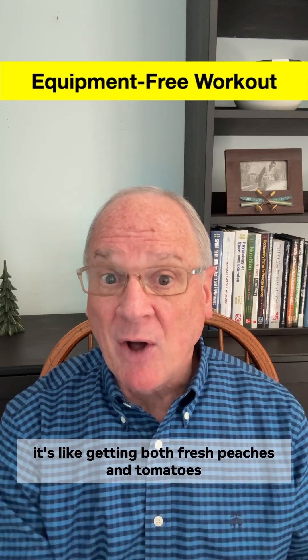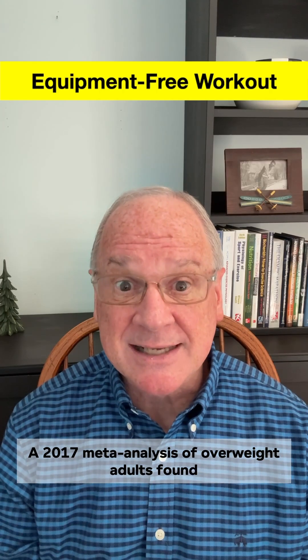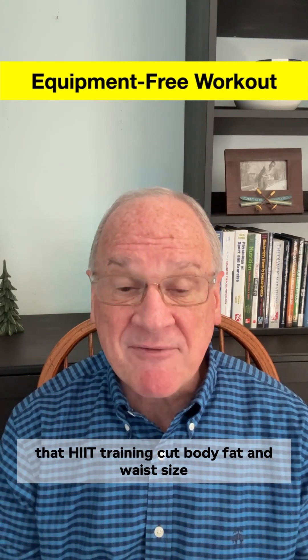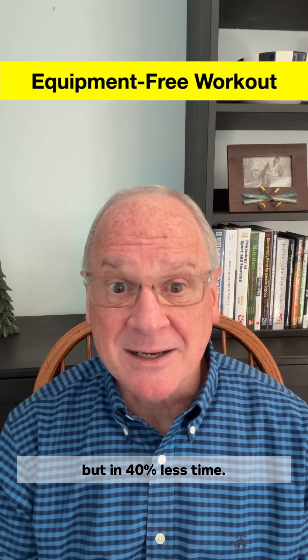A 2017 meta-analysis of overweight adults found that HIIT training cut body fat and waist size as effectively as longer moderate workouts, but in 40% less time.